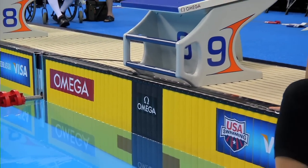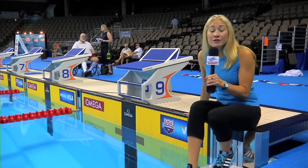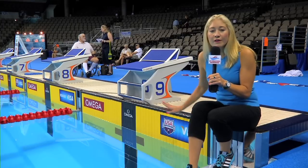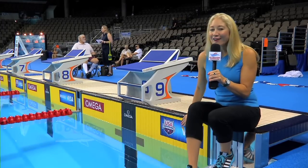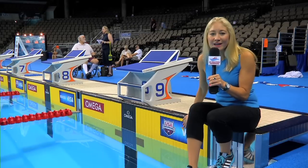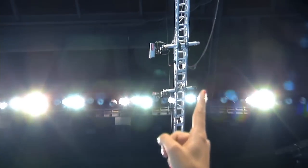These master swimmers are in for a real treat because we have the exact same Omega timing system that was used just last week for the U.S. Olympic Trials. We've got the FINA touch pads, and the coolest part is that you're actually not going to see any timers on the pool deck, because the backup timers are the Omega cameras that are right there above the starting blocks.